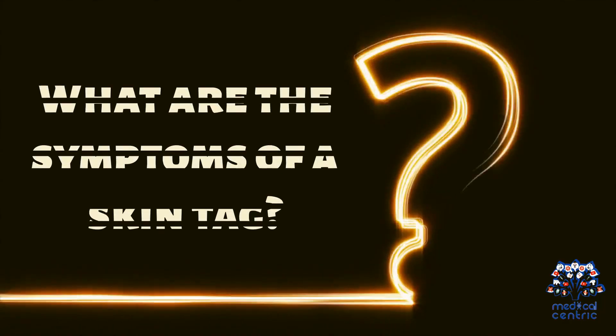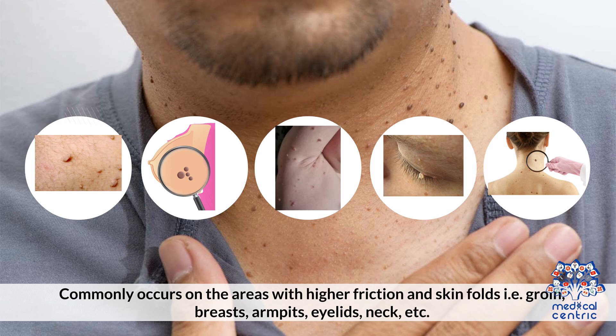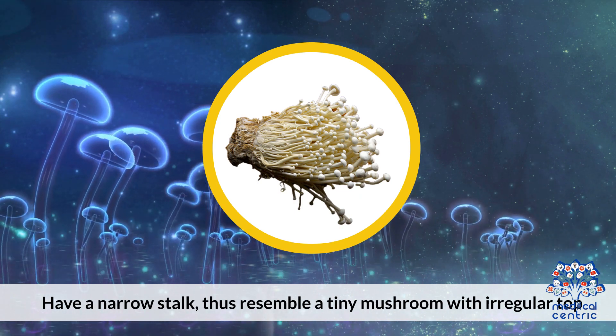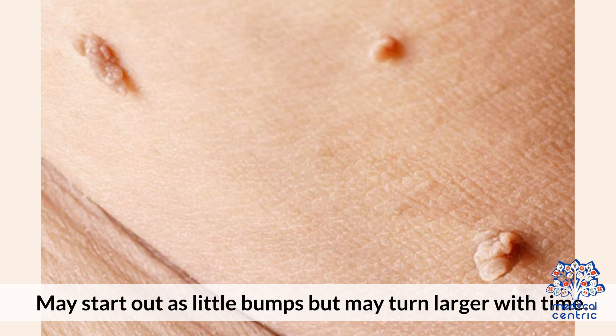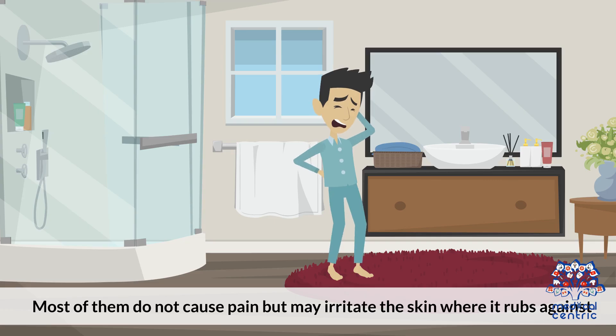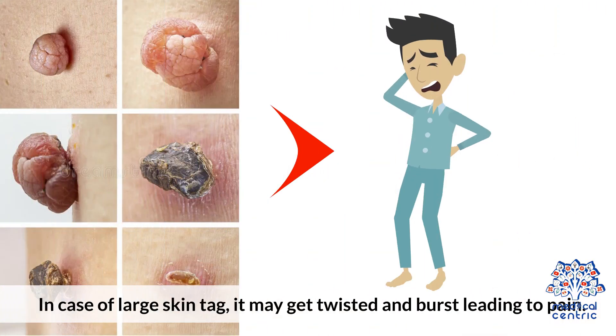What are the symptoms of a skin tag? They commonly occur in areas with higher friction and skin folds — that is, groin, breasts, armpits, eyelids, neck, etc. They have a narrow stalk, thus resembling a tiny mushroom with a regular top. They may start out as little bumps but may turn larger with time. Stem lengths vary, and lesion size can range from 2 millimeters to even 5 centimeters in some cases. Most do not cause pain, but may irritate the skin when rubbed against. In the case of a large skin tag, it may get twisted and burst, leading to pain.